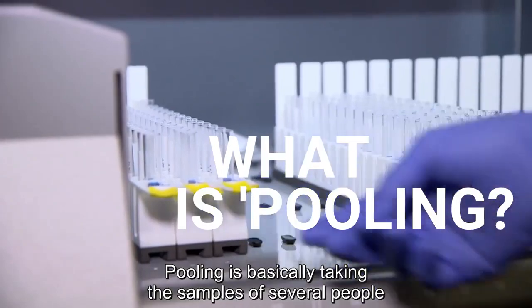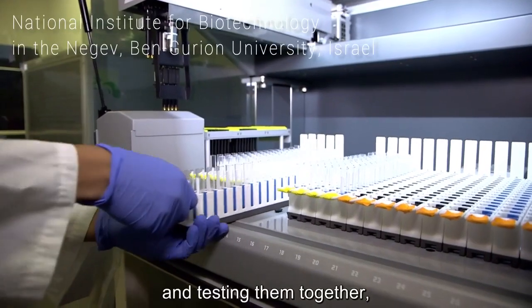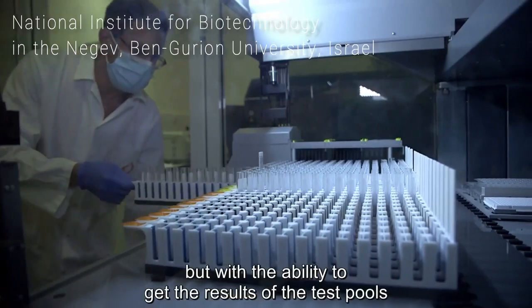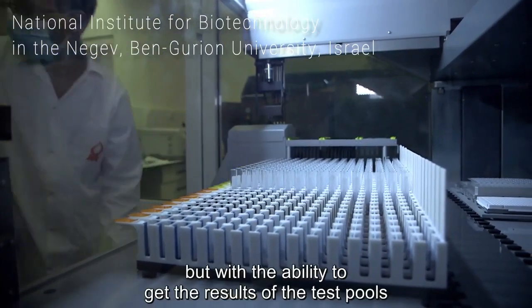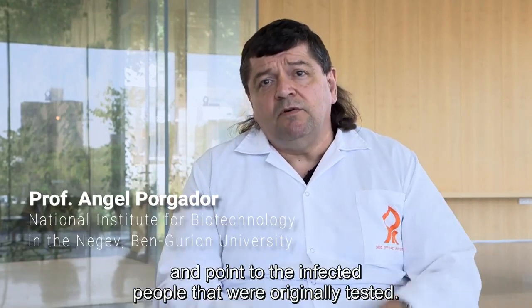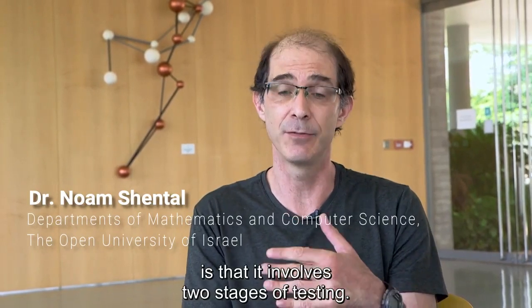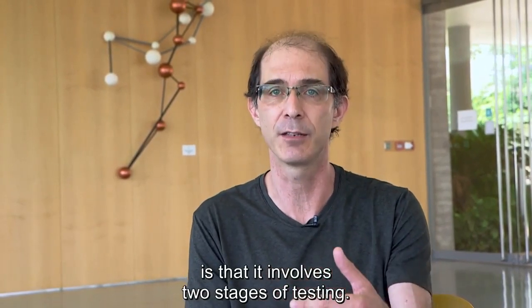Pooling is basically taking the samples of several people and testing them together, with the ability to get the results of the tested pools and point to the infected people that were originally tested. The problem in such an approach is that it involves two stages of testing.